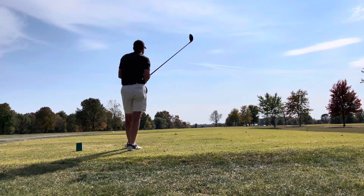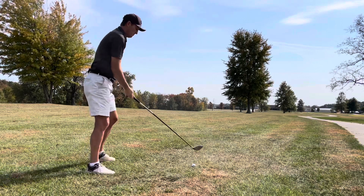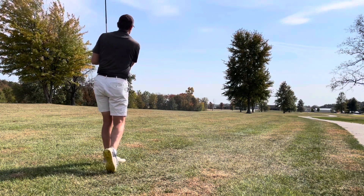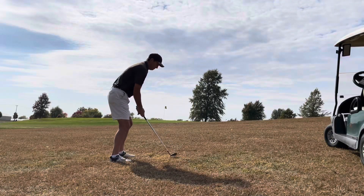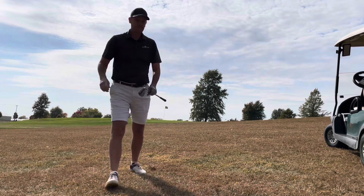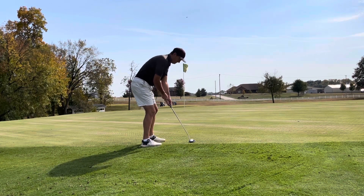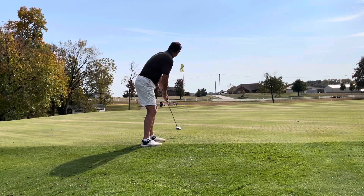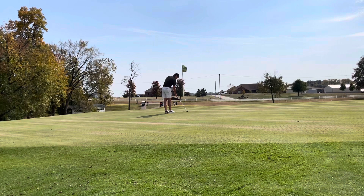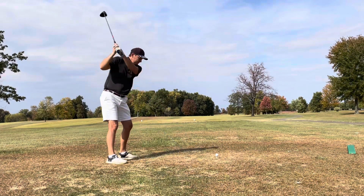Three fives in a row, and now a par 5 playing about 530 into the wind. Hit an okay drive that just flared out to the right, leaving about 250 or so into the wind. Hit probably one of my best 5-woods of the round, almost pin high but to the left. Had about a 60-yard chip back up the hill, but the wind caught it and blew it back to the right. Long uphill putt for birdie — couldn't quite get it there, but a pretty much 1-footer tap-in for par. Off the bogey train.